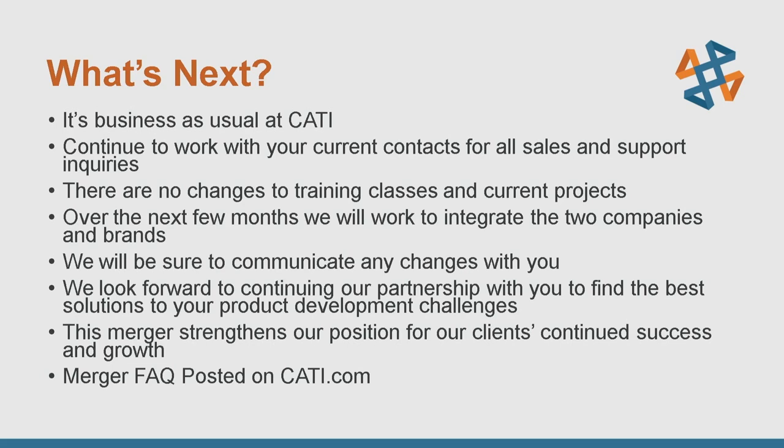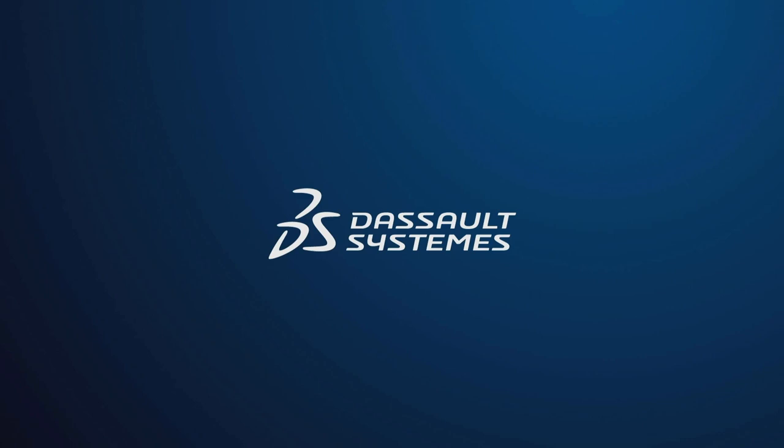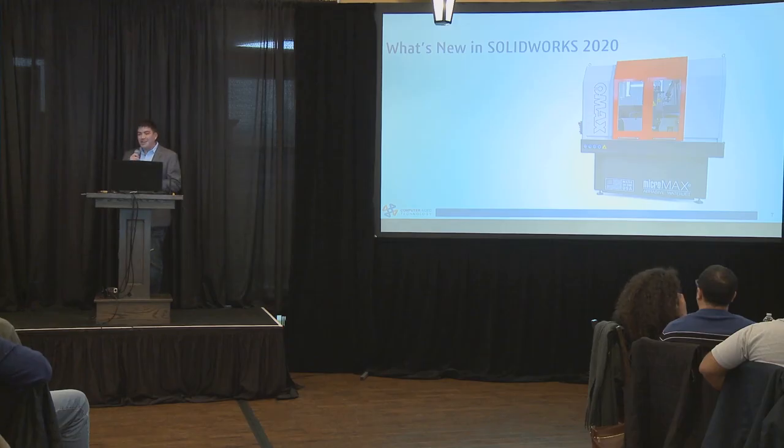For us right now, this truly means business as usual. We want to talk to you, learn more about your goals, and deploy the right experts in the right areas to help overcome challenges as quickly as possible. Thank you very much for attending today — and with that, we're going to turn it over to Bob McGaughy.